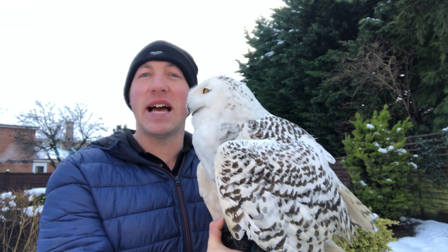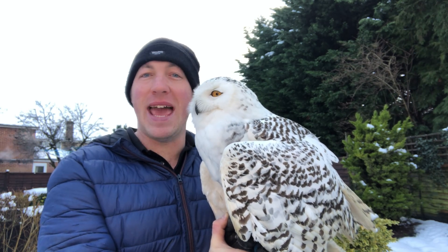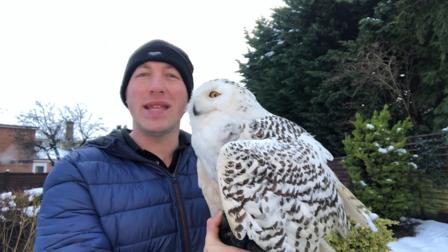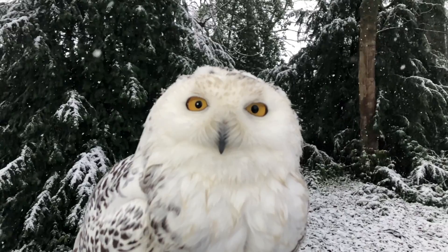The snowy owl is a diurnal species, which means it would naturally hunt during the day, although they occasionally hunt at night. They are known around the world by other names, including the Great White Owl, the Arctic Owl, and the Ukpik.